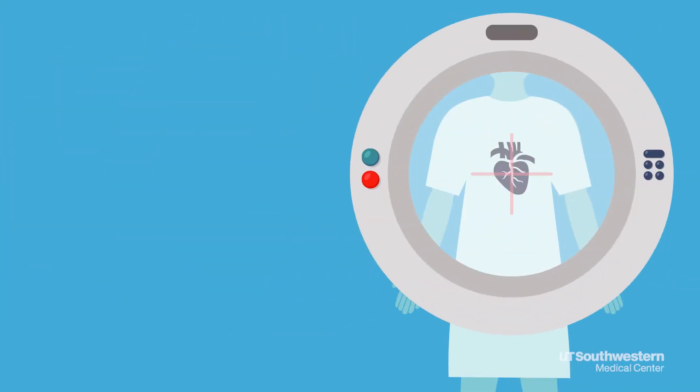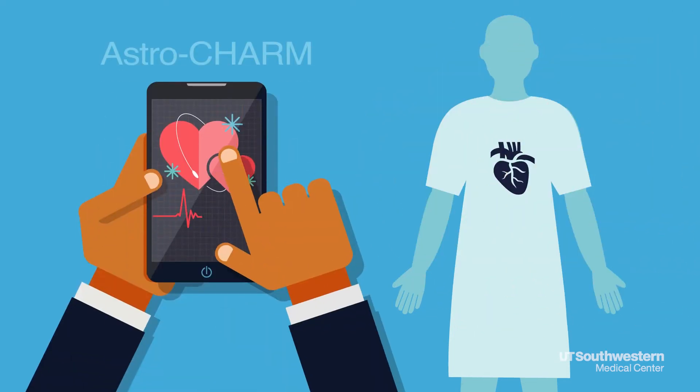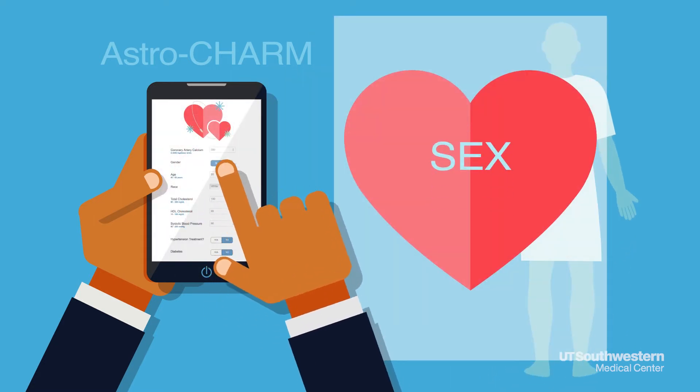There are some novel tests that we use, something called a calcium scan of the heart. With this calculator, you essentially can go in, use your calcium score — which you have to have — and then a list of risk factors including your age, sex, and cholesterol.